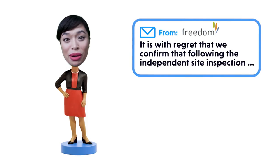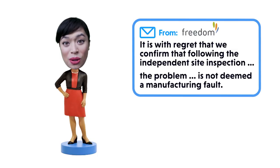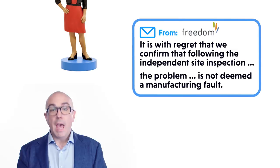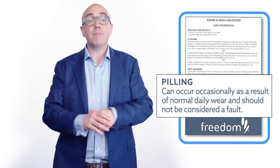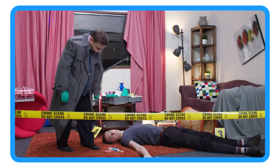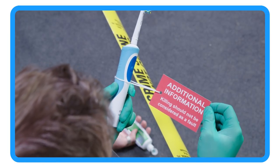But that's exactly what Freedom told Gabriella: 'It is with regret that we confirm that following an independent site inspection, the pilling is not deemed a manufacturing fault.' And this shows, yet again, why the consumer guarantees in consumer law are superior to a warranty from a manufacturer or a store. With a warranty in a contract, the business can try to just define problems away — like in that Freedom information label: 'Pilling should not be considered as a fault.'